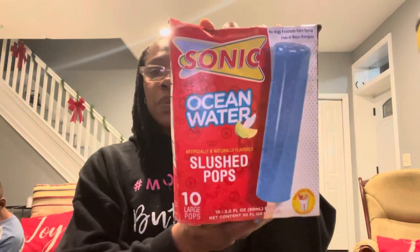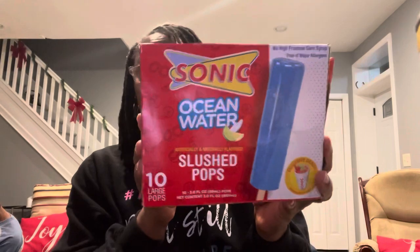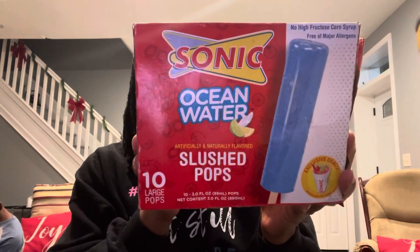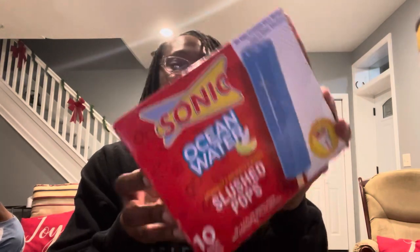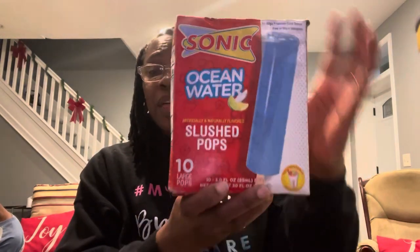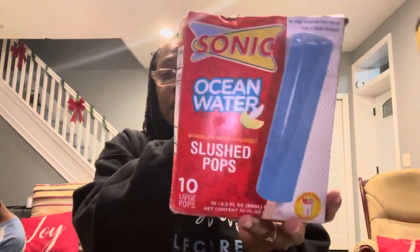The next frozen item I have are these Sonic Ocean Water Slush Pops. You get 10 large pops — it says 10 three-fluid-ounce pops. Two are already missing because the boys have demolished them. They actually already took care of one full box I had bought, and this was the last box. The ocean water flavor is good, and you get 10 pops instead of the 8 you'd usually get with the Sonic cherry limeade.